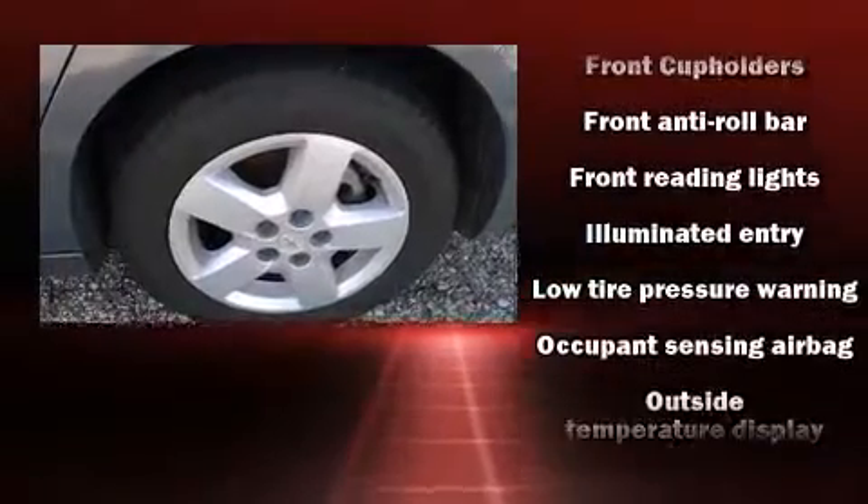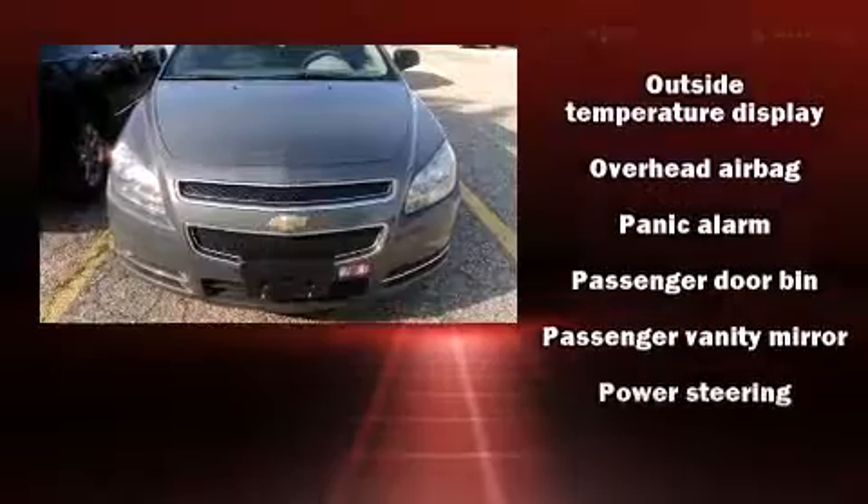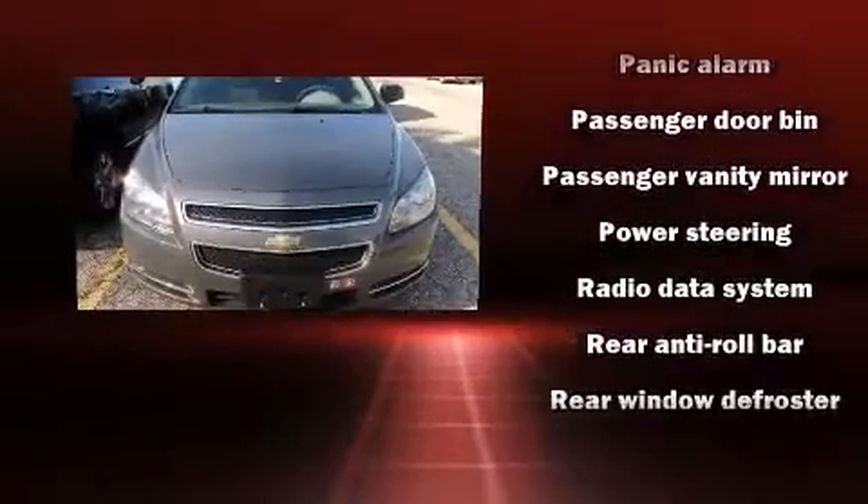Four-wheel disc brakes with ABS round out the safety package. This car was designed with safety in mind, allowing you to drive with even greater assurance.